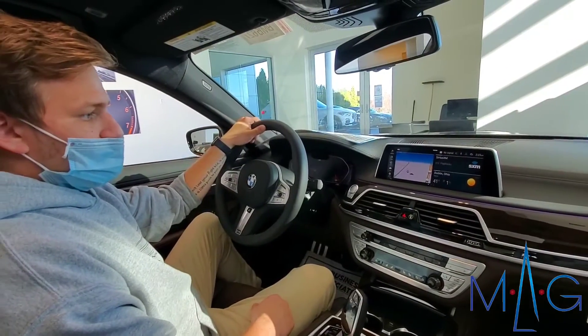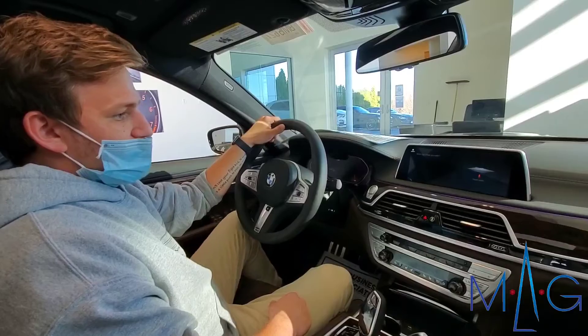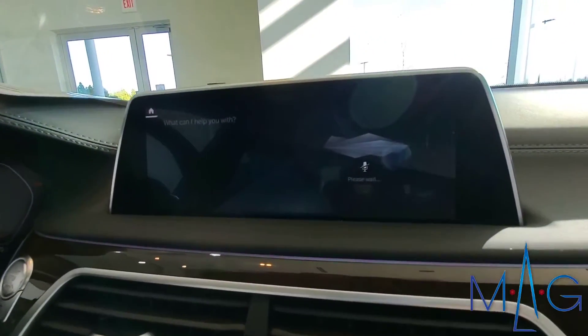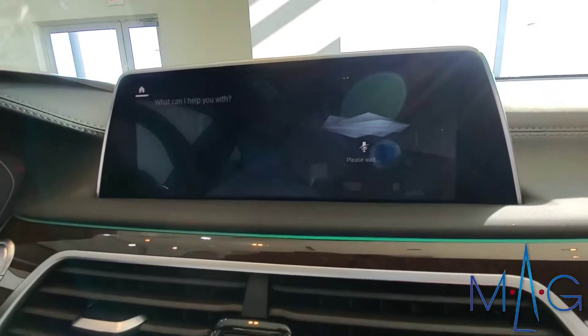Hey BMW. Change the ambient lighting to green. I've selected the lighting color green with contouring green.